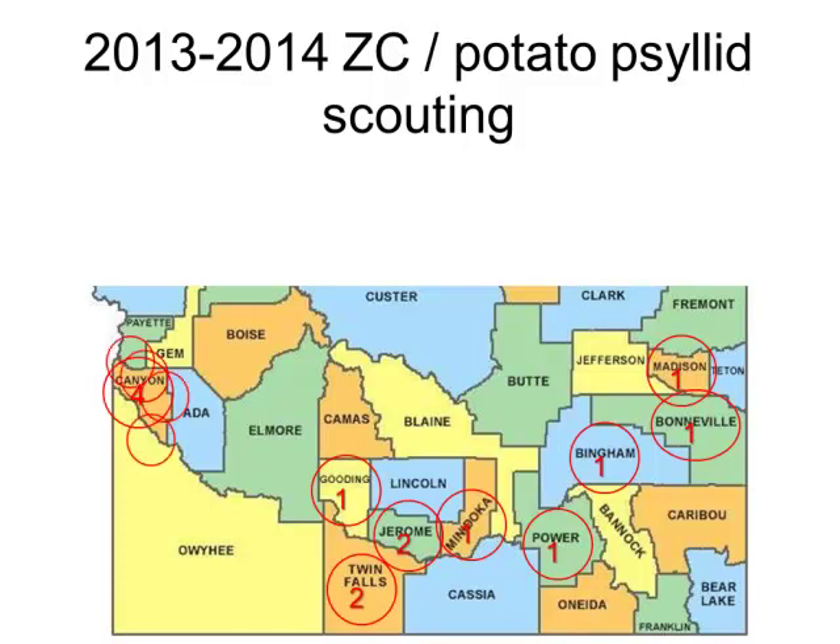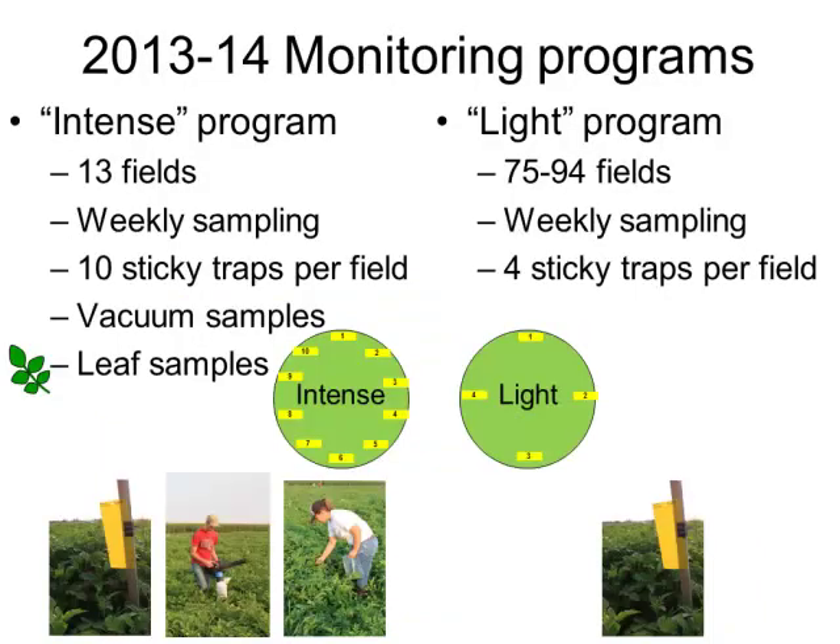In 2013 to 2014, we decided to cover the Snake River Plain smiley face a lot more carefully, so we have a lot more sites. In 2013 and 2014, we had what I call the intense monitoring program, where we had 13 fields each of these two years, sampled psyllids every week using 10 sticky traps per field arranged around the perimeter. We also used vacuum samples to look for adults, and we took leaf samples — 10 per sticky trap location, so 100 leaves per field — and we looked for nymphs and eggs on those leaves.